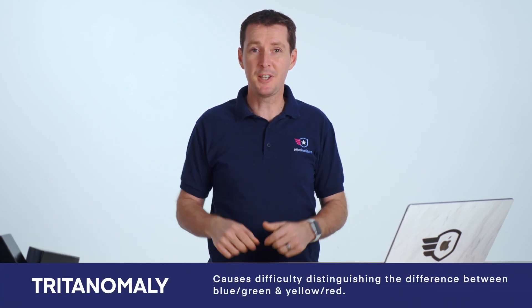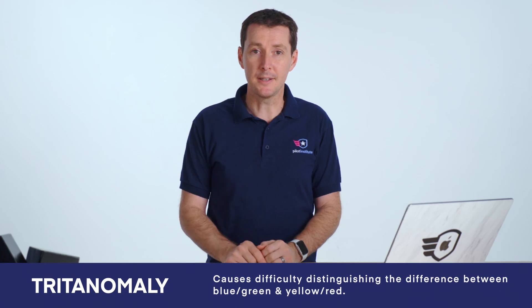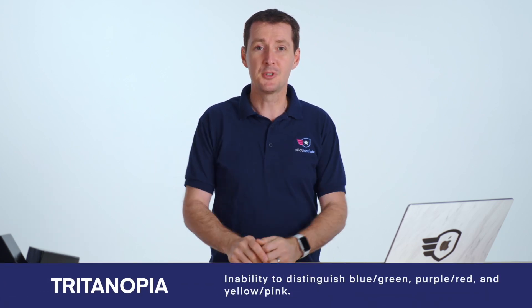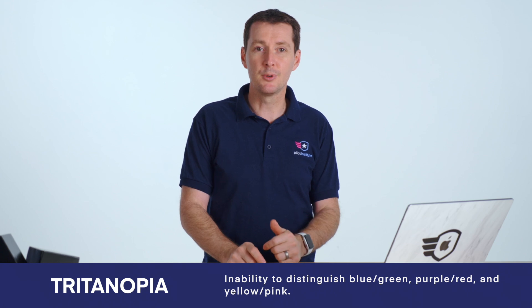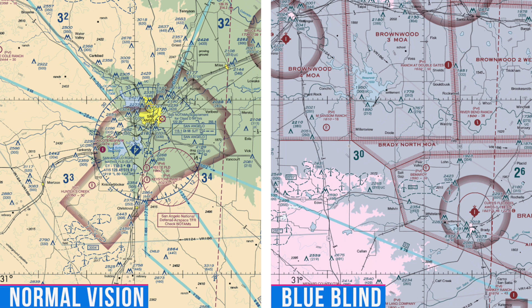Now let's look at the other type: blue and yellow colorblindness. This involves difficulty telling between blue and green, and between yellow and red. That makes it a little more difficult on the charts, especially on the west coast of the U.S. where there are more tan colors. There's also a subtype where you're unable to tell the difference between blue and green, purple and red, and yellow and pink. You can see examples of what colorblind people are seeing when they have these deficiencies, and that's going to make things complicated on the chart.